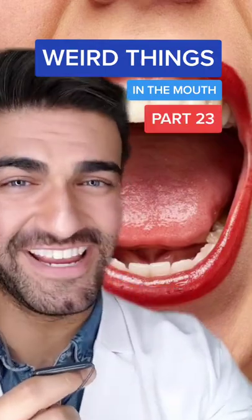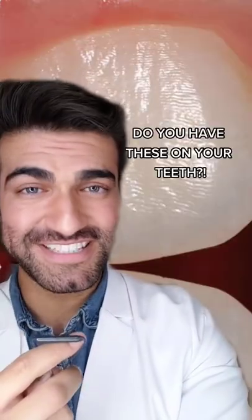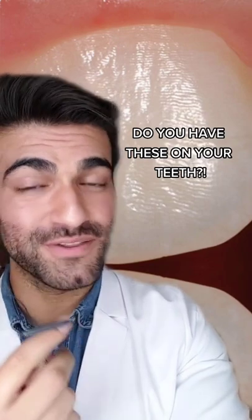Weird Things in the Mouth, Part 23. If you look super closely at your front teeth, you might notice these wave-like features on the front of the tooth. These waves are called perikymata.